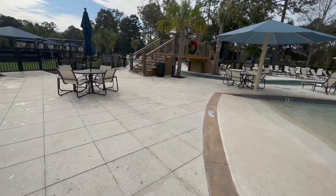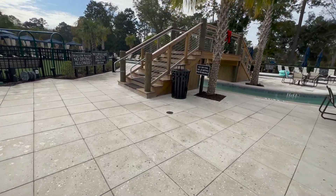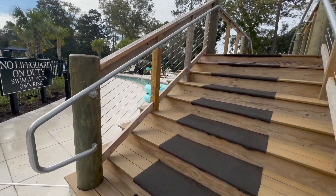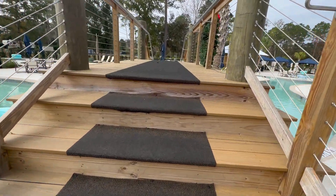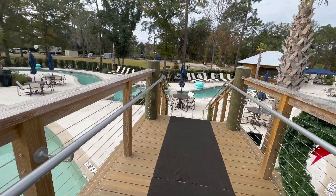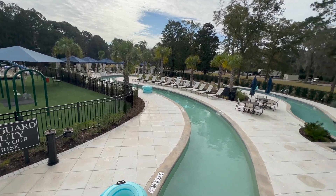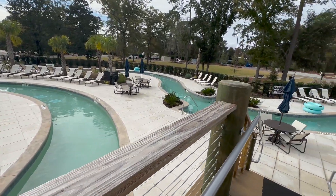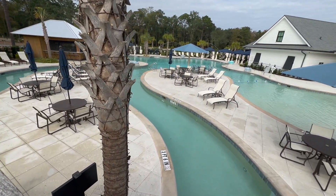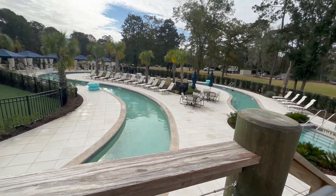They've got a little bridge up here. I'm not sure of the purpose other than a nice aesthetic touch, but we'll walk up and let y'all see. The cool thing about this is I can show you the lazy river — from what I understand it's heated and runs all the way around into the pool area. Very nice vibe overall. You can see more of those cabanas out there, very very nice.